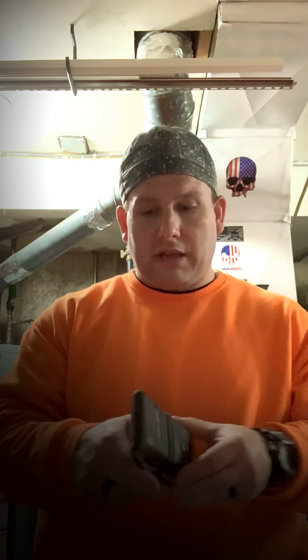My wallet, which is the Travando, the RFID, with the Ranger band on it. Found it on Amazon, cheap. It's held up — it's been with me for a while. Just a good solid leather wallet.